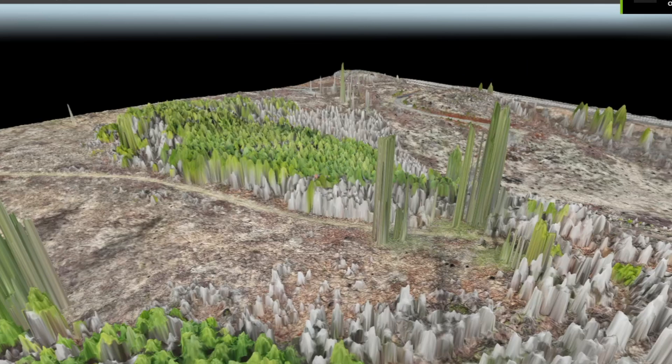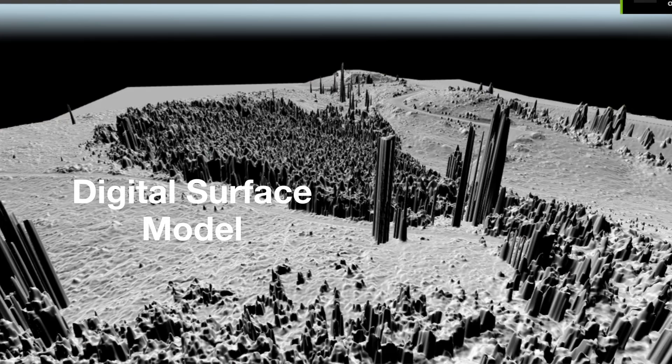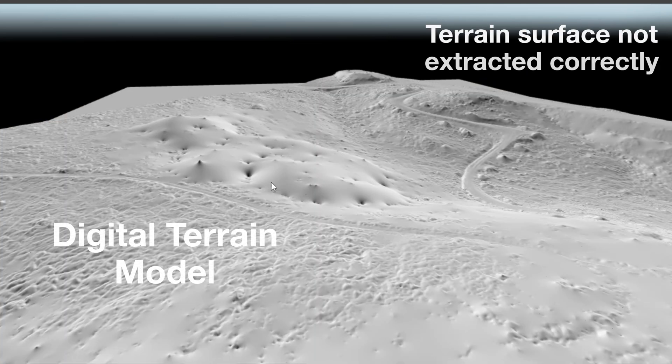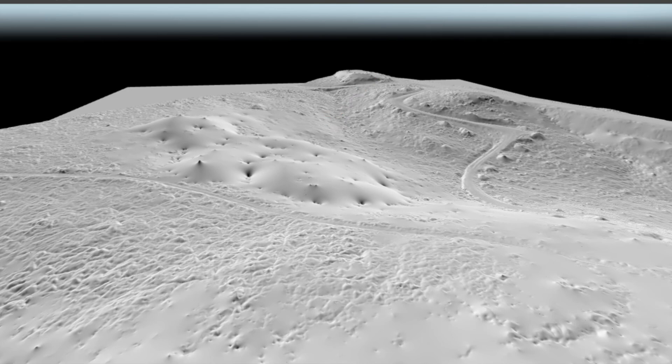One of the biggest issues with cloud processing is you have virtually no control over the input parameters or the results. Their algorithms will automatically interpret what they see — buildings, trees, you name it — and sometimes they get it wrong. Like bushes getting interpreted as terrain or structures melting into the landscape as a blobby mess.